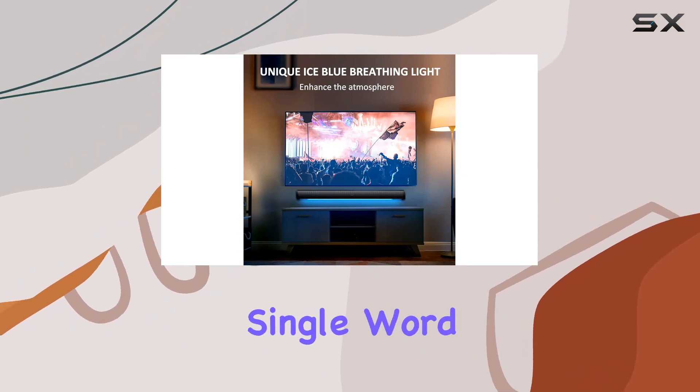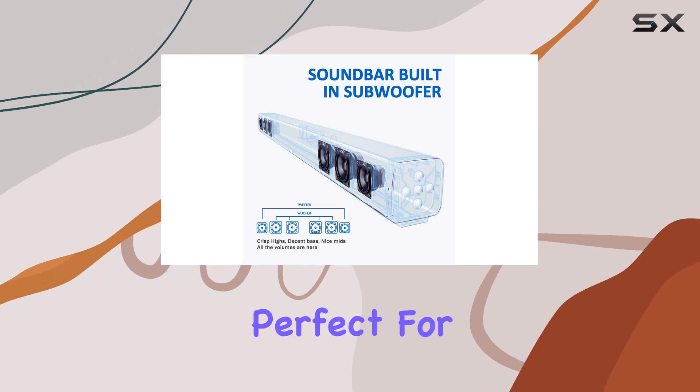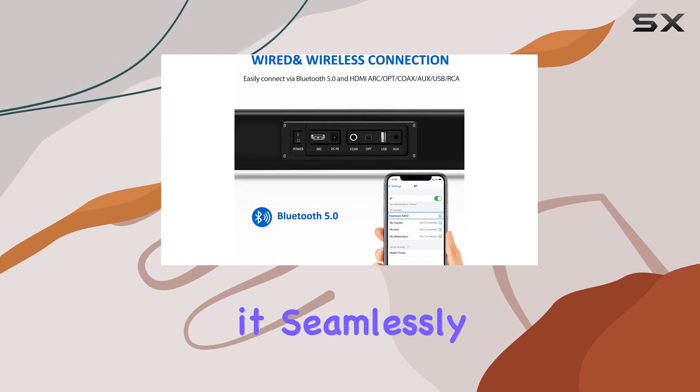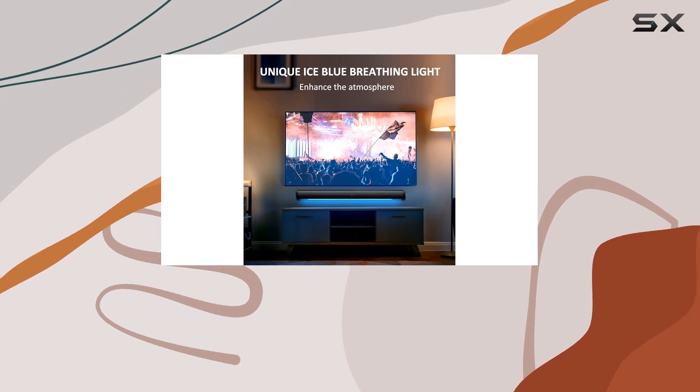What's impressive is the compact and slim design, perfect for tight spaces. Whether you mount it on the wall using the included kit or place it under your TV on a cabinet, it seamlessly adapts to your living room or bedroom, offering a visually appealing icing blue light display that dances to the rhythm of the sound.